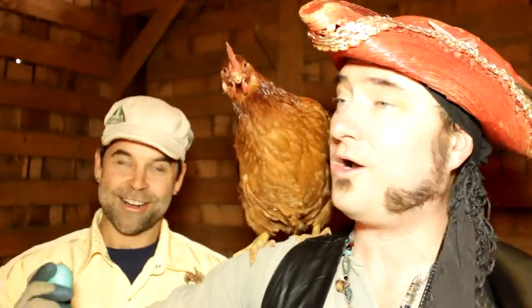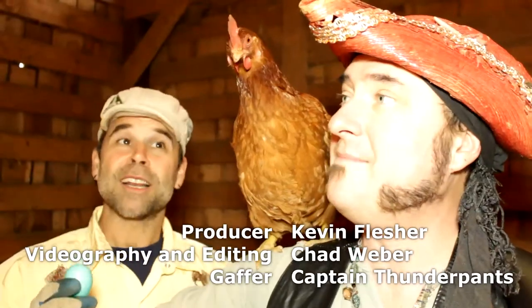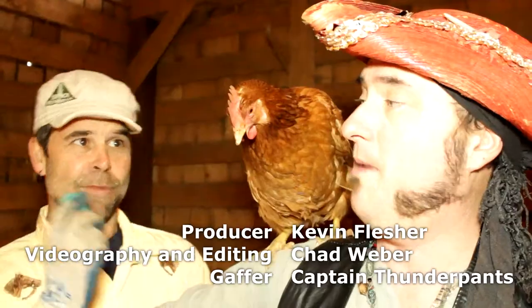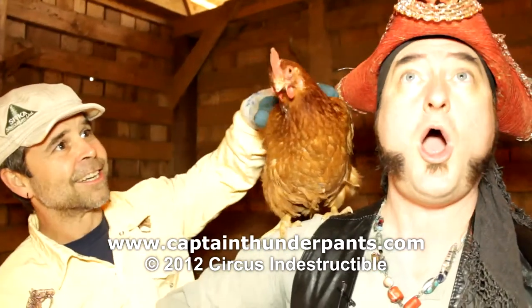Bock bock, chicken chicken, bock bock, chicken chicken, bock bock, chicken — I like the way you walk. Bock bock, chicken chicken, bock bock, chicken — I like the way you talk. Lay me an egg, lay me an egg, bock bock chicken, bock bock. Bye-bye! Bye-bye!